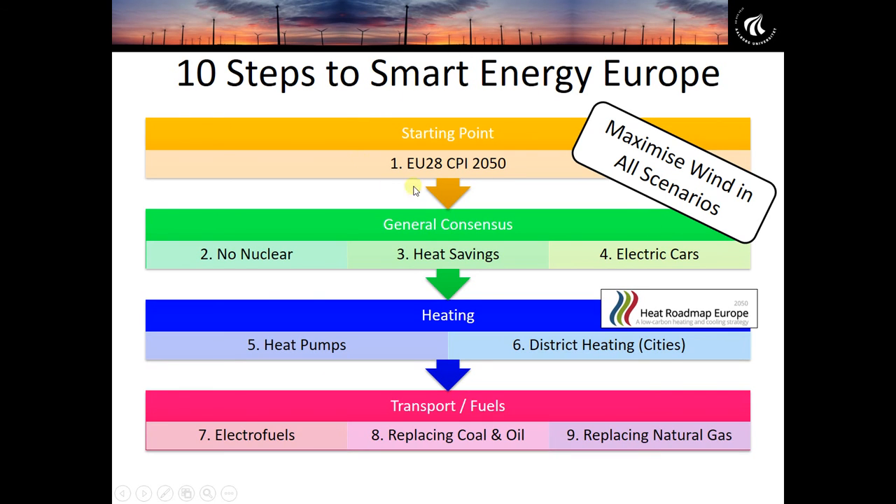To make this transition understandable, we've broken it down into a series of steps. These steps start with a business-as-usual scenario for the European Union — EU28, the 28 member states — using the Current Policies Initiative (CPI) scenario as far as the year 2050. We start by modelling that, then compare it to a series of other steps, measuring the impact when we make all of these changes.